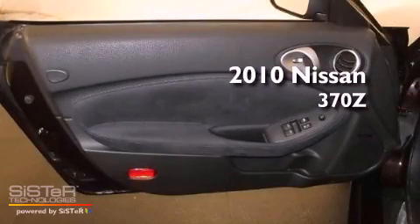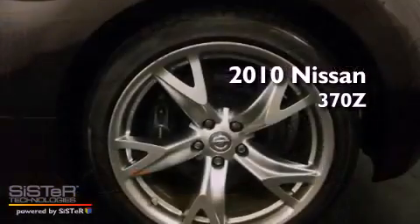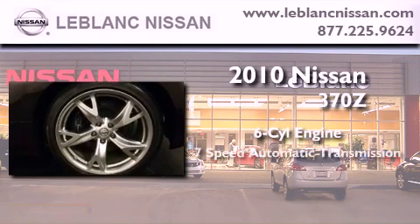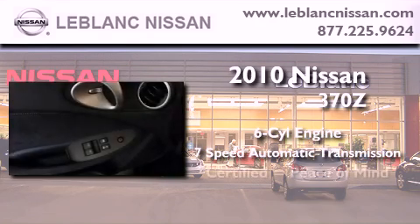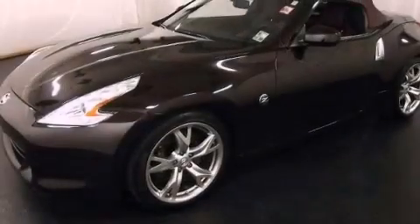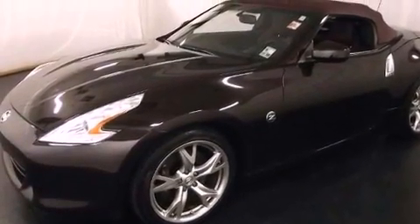This is a certified pre-owned 2010 Nissan 370Z. It has a six-cylinder engine and a seven-speed automatic transmission. Features include heated front seats and air conditioning with automatic climate control.